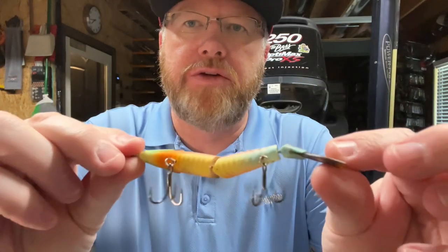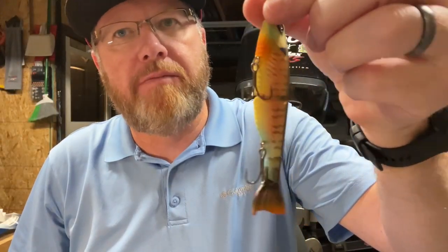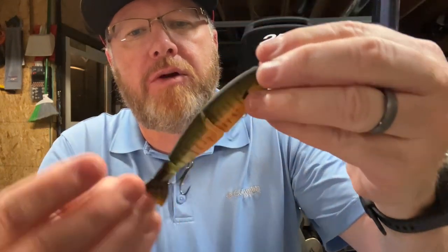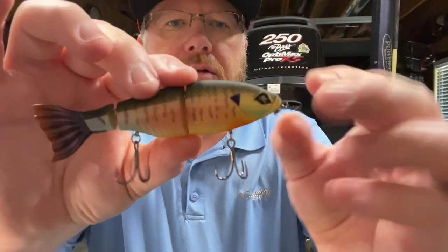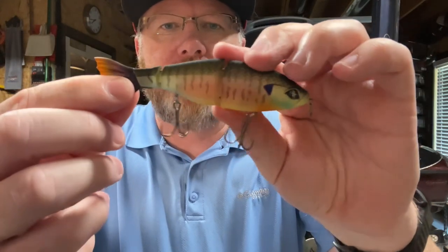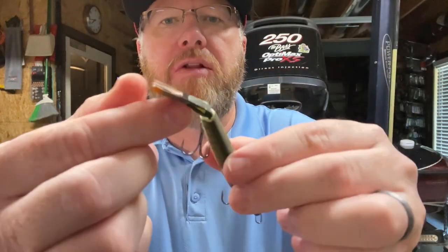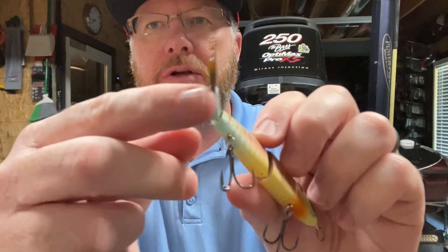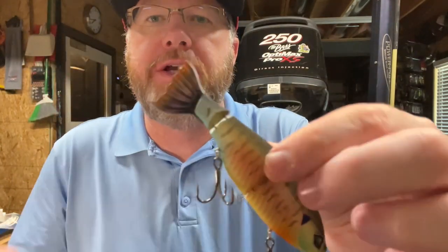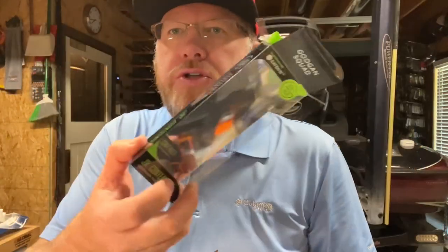It's a matte finish, so it's not shiny at all, and it's not huge - four and a half inches. But I think they got the color pattern right. It really looks great. It's got two joints, which is kind of interesting for such a small swimbait. The tail looks like it is replaceable - I don't think they give you a spare tail, but at least you can replace the tail if you need to. Looks like it's got nice hooks on it. The Junior Contender.